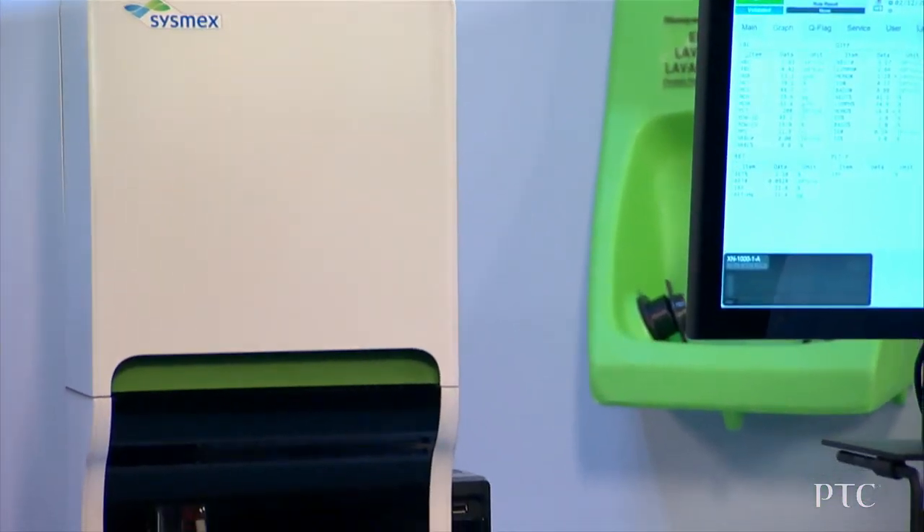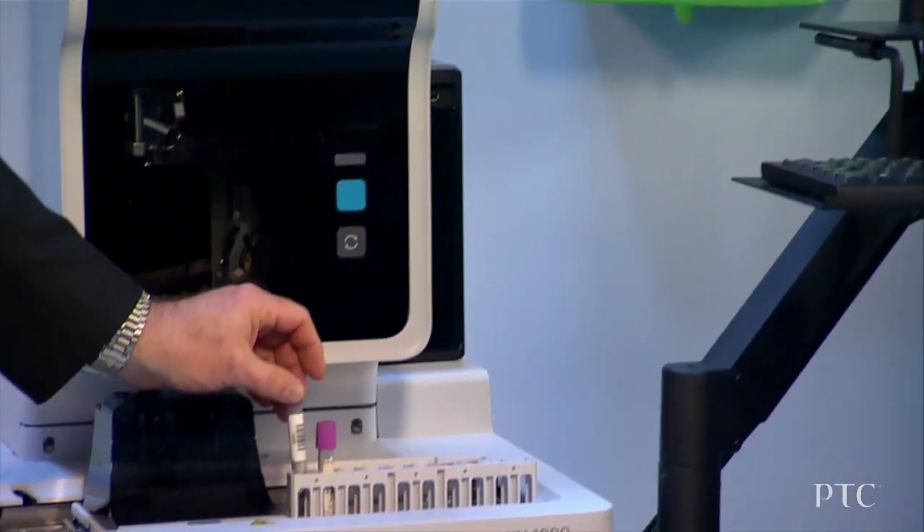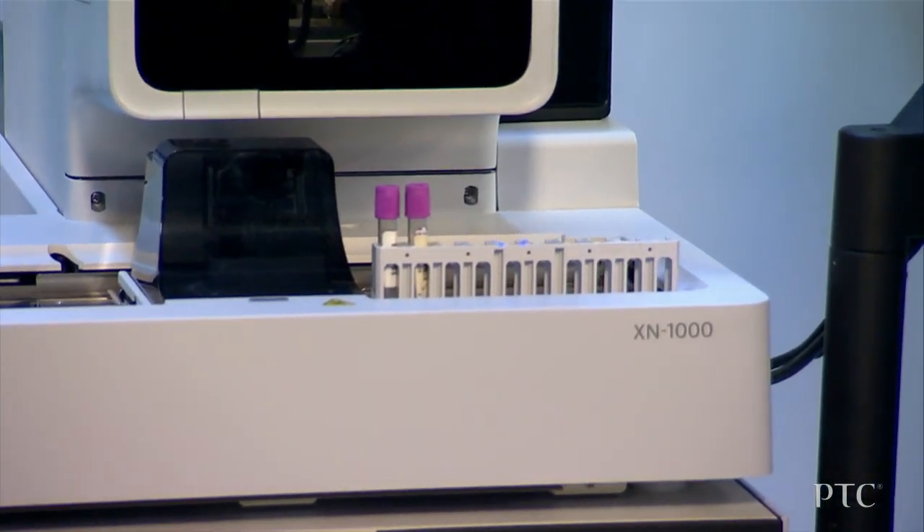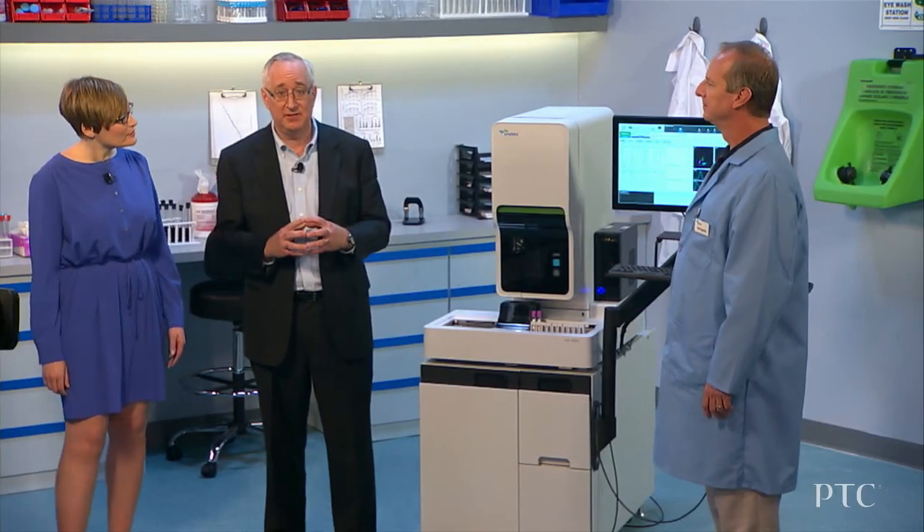What have you brought to show us today? This is the Sysmex XN1000 Automated Hematology Analyzer. Your blood is supplied to the lab in lavender-topped tubes and analyzed by this XN. The MySysmex iPad application gives lab personnel detailed information about the analyzer, quality control status, service needs, and reagent levels based on their role.